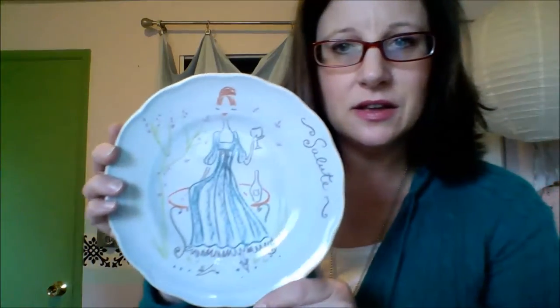I also bought this just because it was a dollar — it's made in Portugal. They had marked it down and I'd never seen it there before. It looks like it had a price tag on it which I'll take off. But I just thought this was so cute — it says 'Salute' and somebody drew this on a plate and put glaze over it and baked it. Just cute — don't know what I need it for.